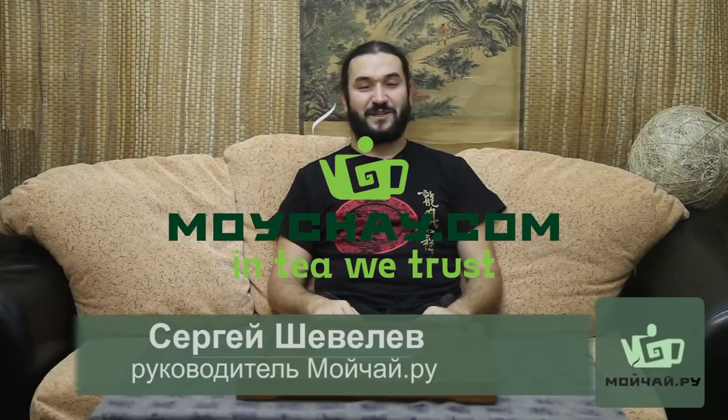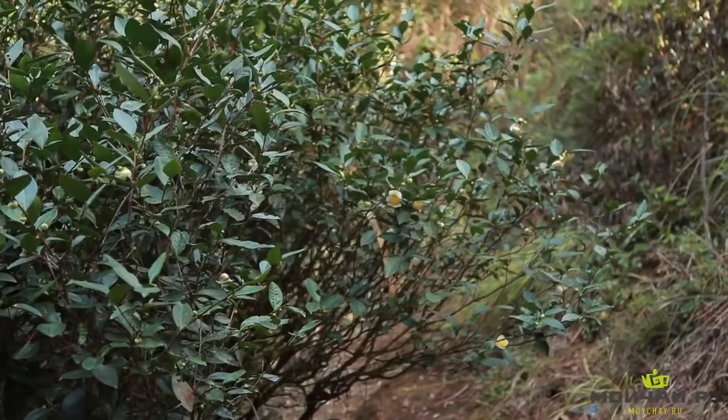Hello dear friends. Quite frequently we get asked to talk about Da Hong Pao, so we've decided to mix business with pleasure and talk about Wuyi Shan oolong teas in general — what they are, the different types, and so on.